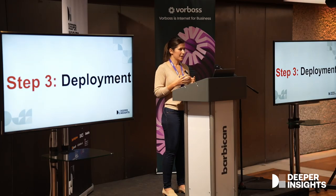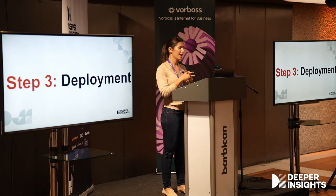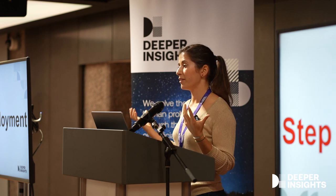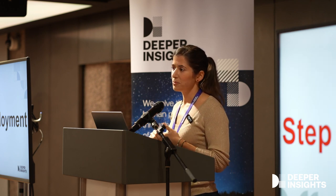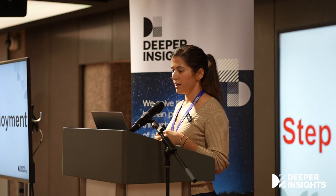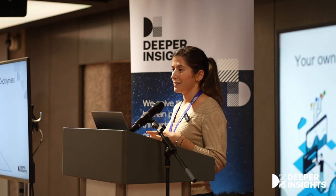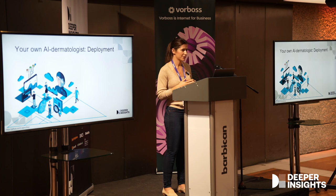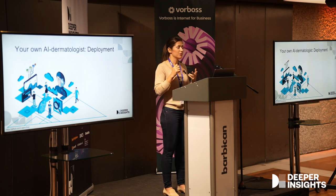Step three: just like a graduate student or a doctor, our AI model needs a place to work. Deployment means our AI model will be available at the hospital, in clinical practice, or even on your smartphone. We want to make sure our AI model has a space to work, and just like a real doctor needs an office, our AI model will need infrastructure — CPUs, GPUs, and internet connectivity.